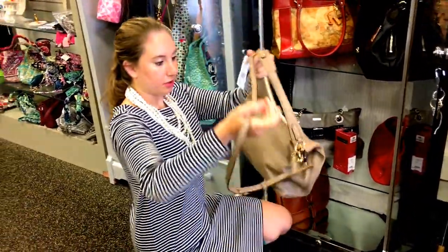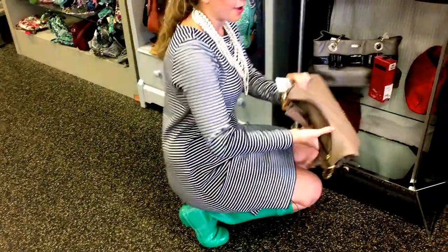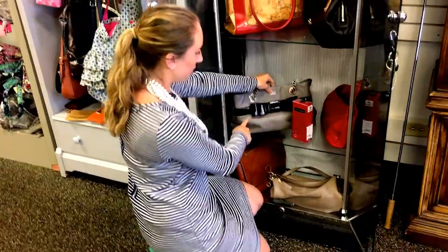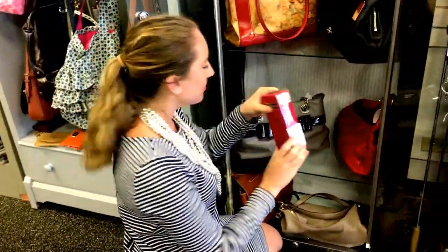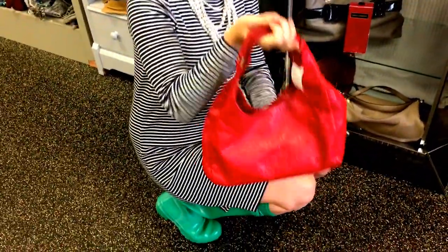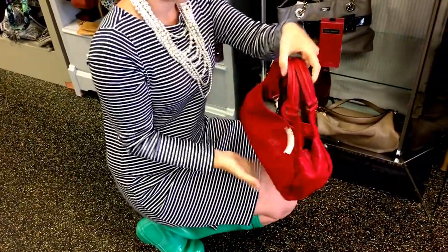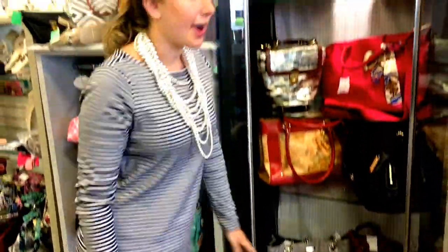A cute Michael Kors crossbody — again, brand new with tags, how crazy is that? Kate Spade, super cute with a bow. We have some Dolce & Gabbana perfume. A little red Tory — how adorable is this? This is another great bag for fall. Red is just a great color that you can wear all year round.